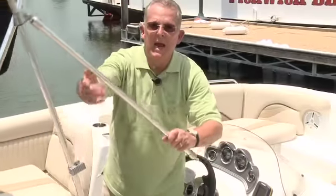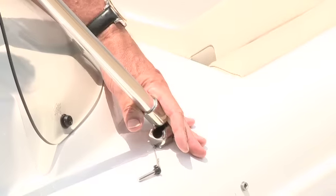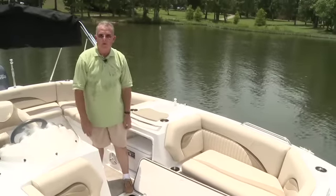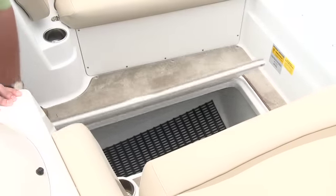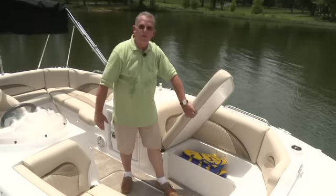The top is a snap to put up with the stainless steel ball socket fittings. The 203 side console also comes with floor storage — 15 and a half cubic feet of storage — and it also has a pillow mat. You also have bow storage on the port and starboard side for easy access to your life jackets.